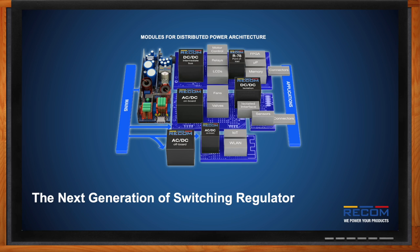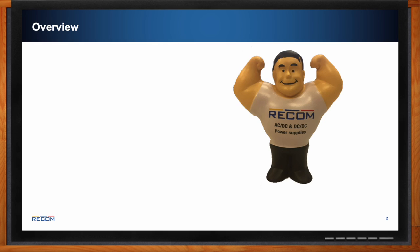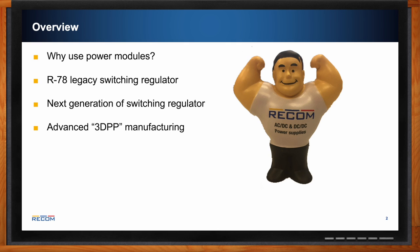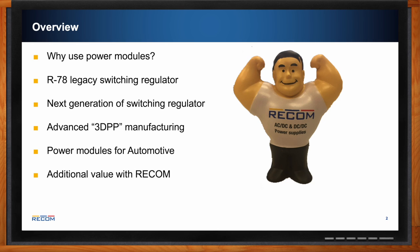Let's talk about those switchers — but first, what will we be covering today? We're going to start with why you should use power modules, then get into our R78 legacy switching regulator, then our next generation of switching regulators and the advanced 3D power packaging that makes this possible. We'll also talk about power modules for automotive applications, additional value that RECOM can bring, and close with some application examples.